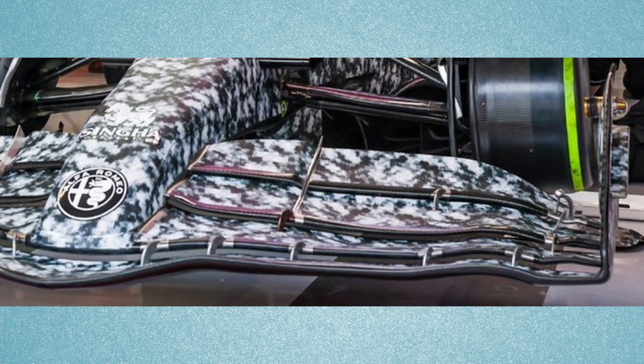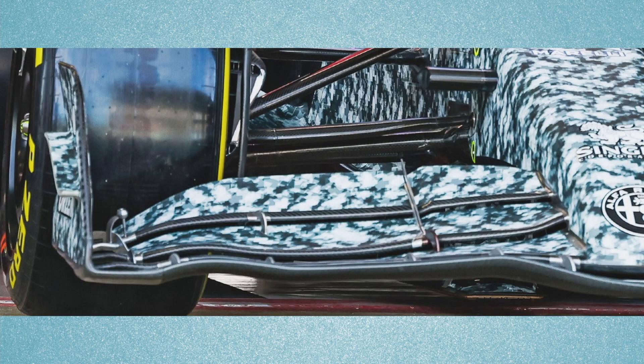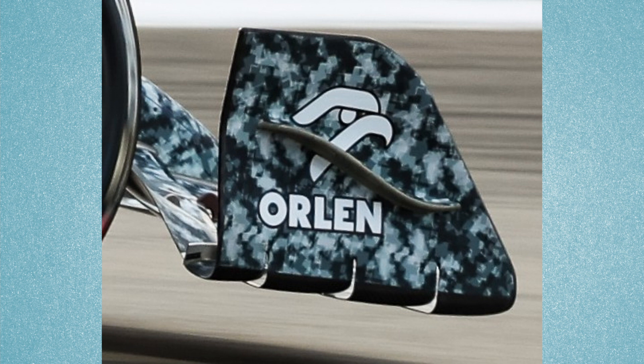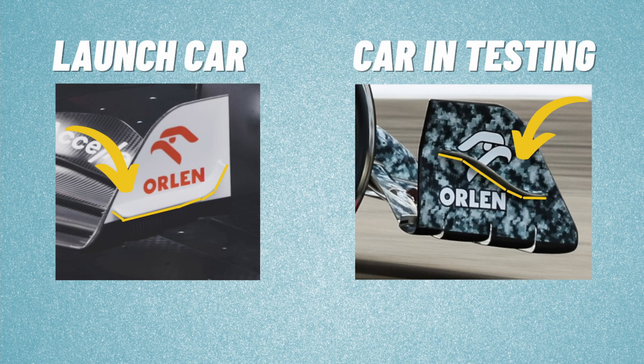The front wing itself is entirely different to what was seen on the launch car. It has more curved lower elements with much flatter upper elements, unlike what was shown in the launch images of the C42. The front wing end plates have a concave design with one curved dive plane, again different from the launch images.